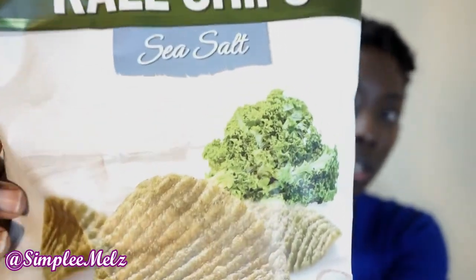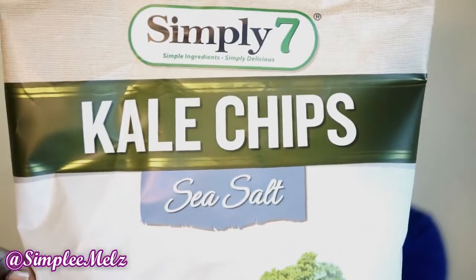At the top it says clean ingredients, no added preservatives, zero grams trans fat, no artificial colors or flavors — simply delicious. The ingredients are kale powder, potato starch, potato flour, sunflower oil, sea salt, and sugar. That's it. I really like things where you can pronounce every ingredient on the ingredient list.